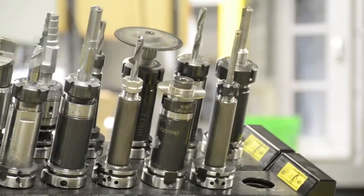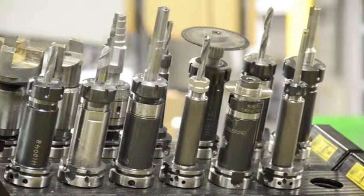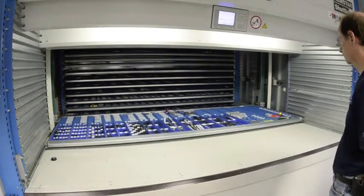Tool handling represents a critical step in maximizing productivity, minimizing tool setup time, and reducing labor costs. The Remstar Vertical Storage and Retrieval System delivers these key benefits in a small footprint unit.